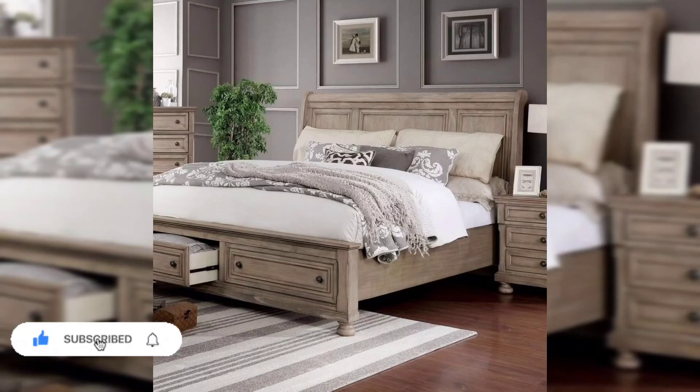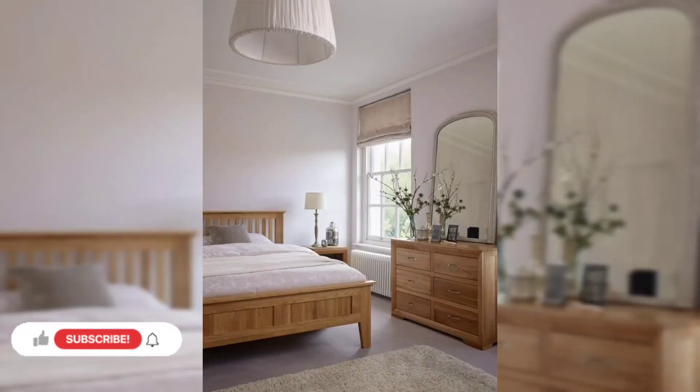Measure out how much space you will need for your master bed, nightstand, wardrobe, or console. You can add or subtract pieces according to the available space. For instance, some people can't do without a wardrobe but can easily let go of a dresser due to lack of space.